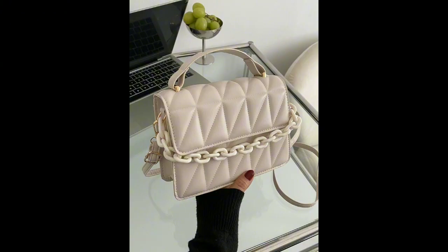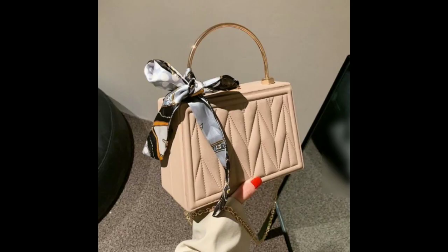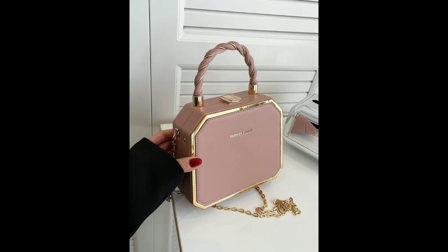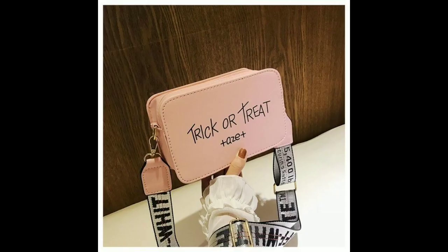In conclusion, stunning handbags for women come in various shapes, sizes, and designs, all designed to help you express your unique style. Whether you're a minimalist or a fan of bold patterns, there's a stylish bag out there for everyone. Happy shopping!